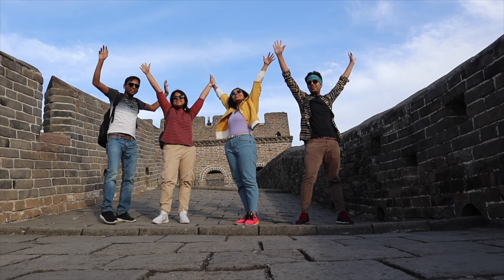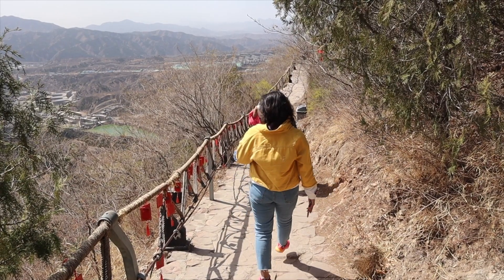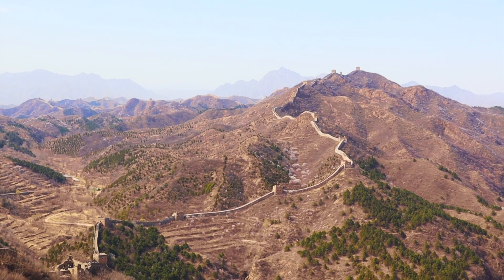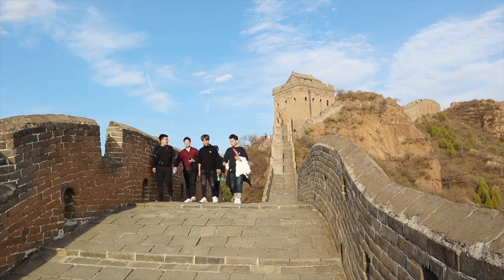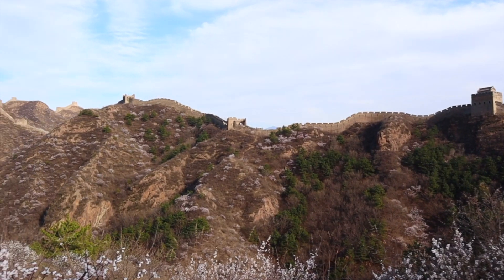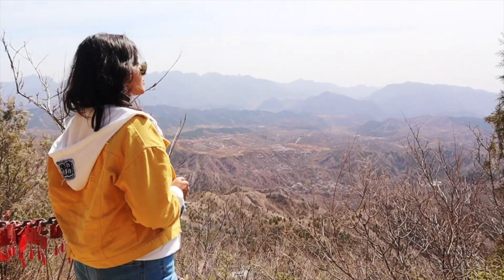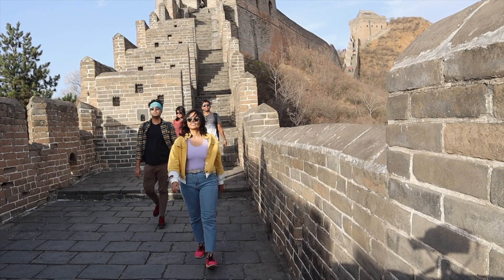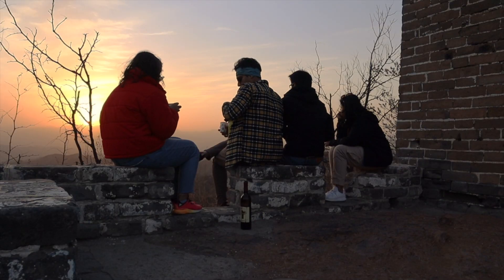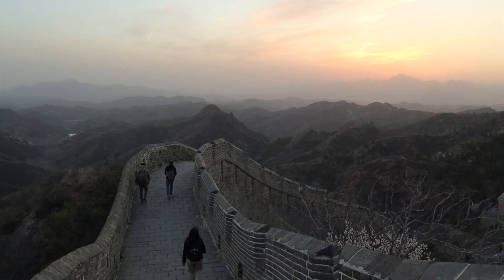We are at the Great Wall! Visiting the Great Wall has been a distant dream for as long as I can remember. When I had learned about this world wonder in school, it seemed far, almost unattainable. But here we were — four friends, one car — on our way to explore one of the farthest sections of the wall, Jinshanling.